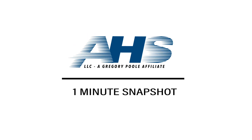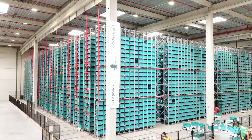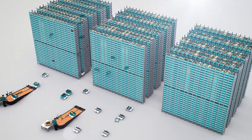I'm Patrice with AHS and this is your 1-Minute Snapshot. The Exotec SkyPod system is an agile and high-performing automated order preparation system. It's completely scalable, which allows you to build up instead of out, potentially saving millions.